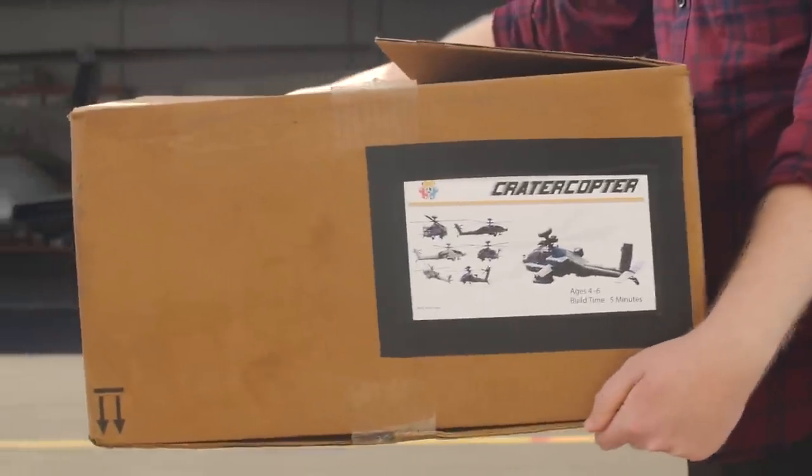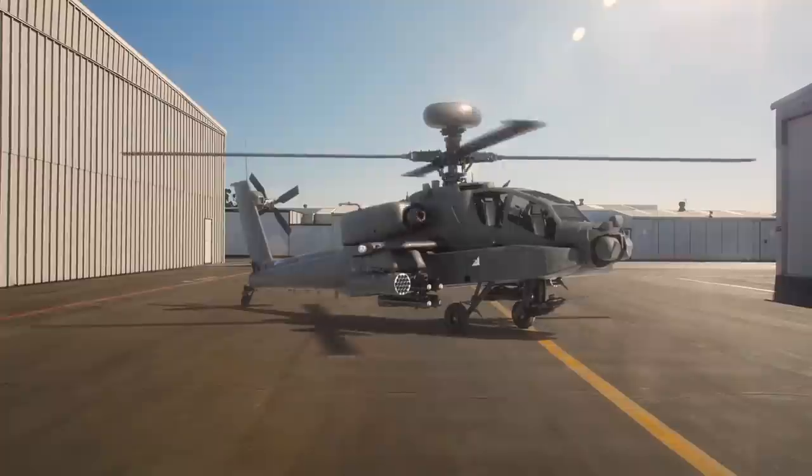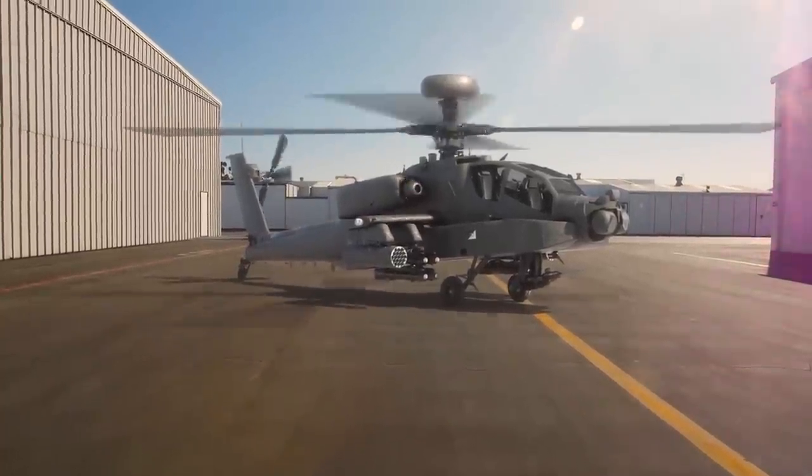Can't get access to a helicopter for your movie? Time to change that. Production Crate is taking you into the air with an exciting new bundle of helicopter assets. We want to help you create these Hollywood-style shots without breaking your budget.